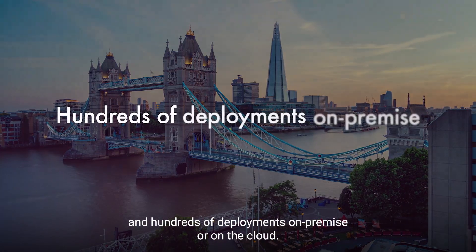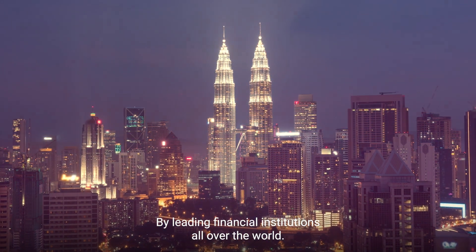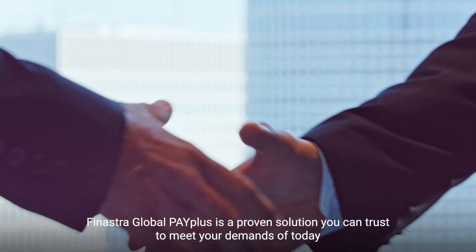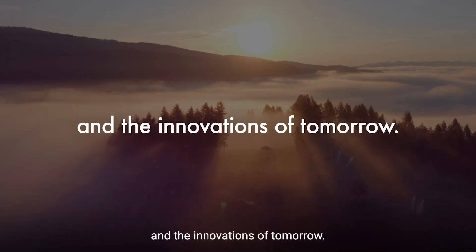With over 30 years of experience and hundreds of deployments on-premise or on the cloud, by leading financial institutions all over the world, Finastra Global Pay Plus is a proven solution you can trust to meet your demands of today and the innovations of tomorrow.